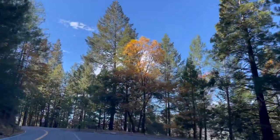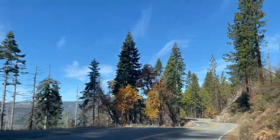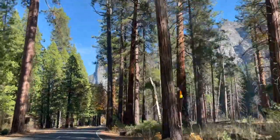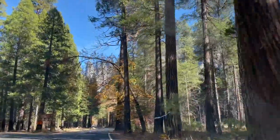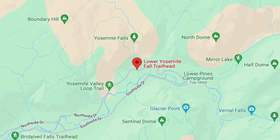As we wind our way towards Lower Yosemite Falls, each turn of the road brings us closer to the thundering echoes of the water cascading down into the valley below, a mesmerizing display of nature's power.